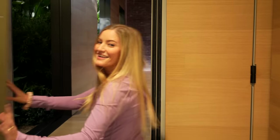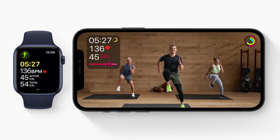Hey guys, it's Justine and today I'm getting a chance to do something that I've wanted to do for a very long time, and that is visit the Apple Fitness Plus Studio. I am absolutely just so excited because I have been such a huge fan of Apple Fitness Plus. If you guys aren't familiar with what that is, it's a companion fitness app that goes with your Apple Watch.